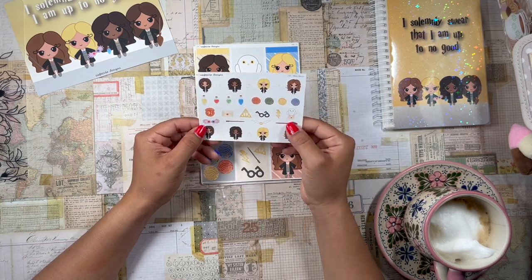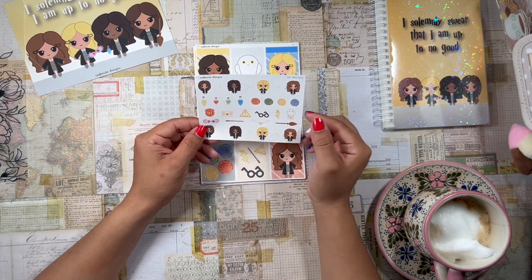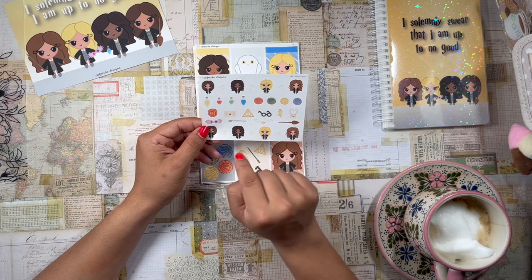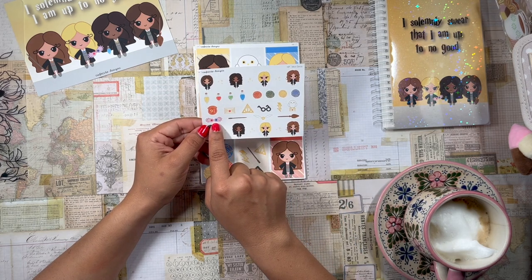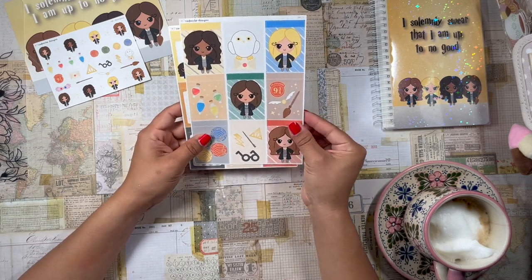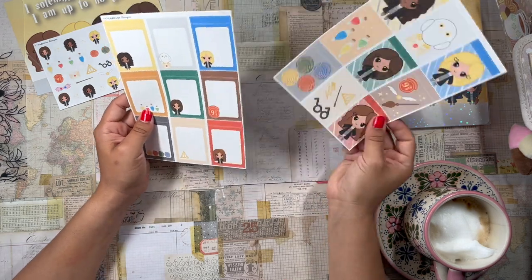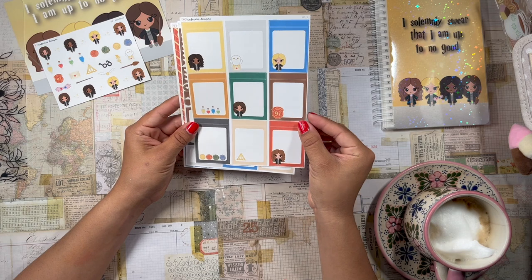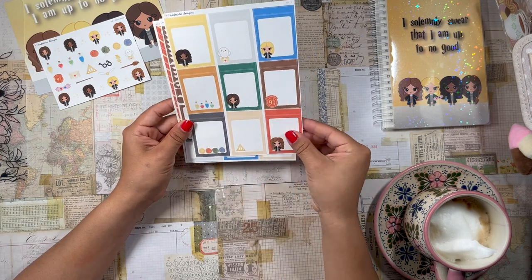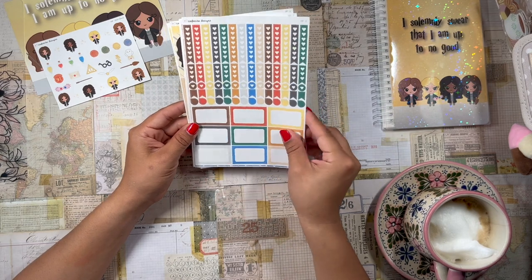We have some cute little icons from the books: Platform Nine and Three Quarters, a Hogwarts letter, the Deathly Hallows symbol, Harry's glasses and scar, Hedwig and a letter, the Golden Snitch, a broomstick, a wand, and more icons. There's also a 3D sunglasses situation that I don't remember from the books — let me know in the comments why it's related to Harry Potter! Then the first sticker sheet has full boxes and quarter box strips — those are always my favorite. We also have a functional full boxes sheet with icons in the boxes as well.